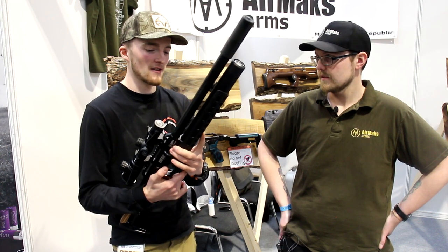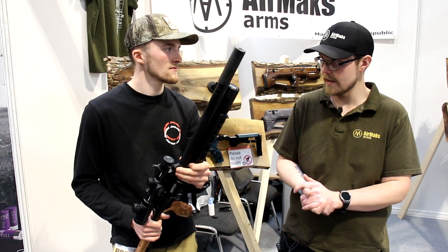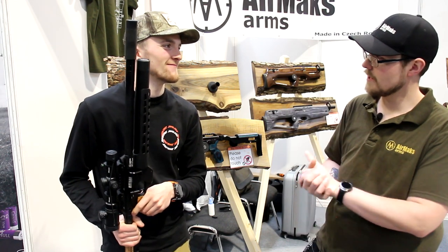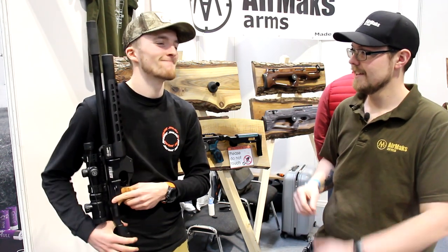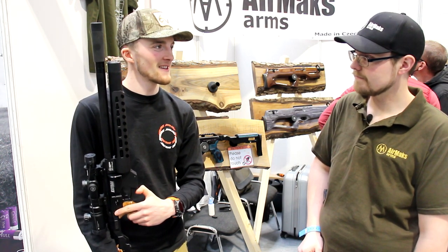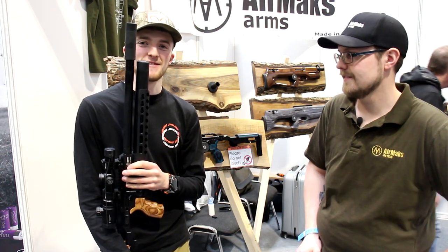Tell us about the background of the company. I was aware of them when they were founded — these are designed by a chap called Maxim, who is responsible for the AGT Vulcan 2 and the AGT Urogan, and also the bullpup designs like the Atom and BP17. He's actually a director, which is how the company got the name — his name is Maxim, so hence 'AMX.' He designs beautiful guns and we just got into it from there. I'm going to see if I can grab one off Chris for a little test — that definitely needs to happen.